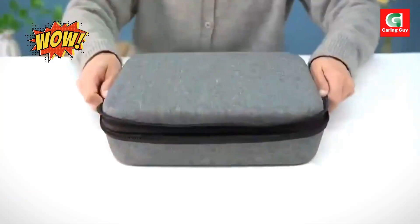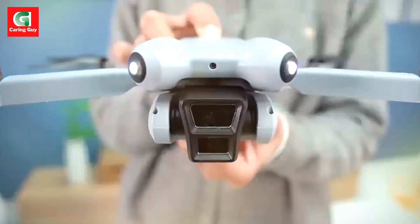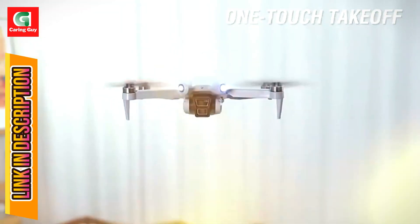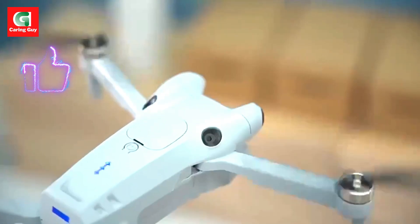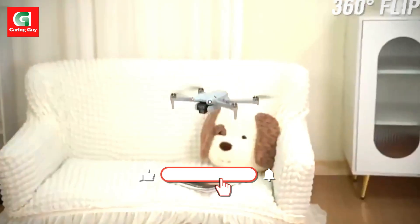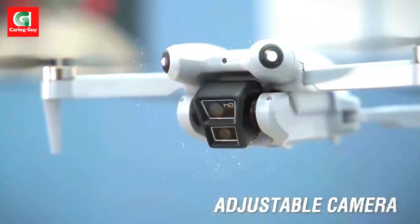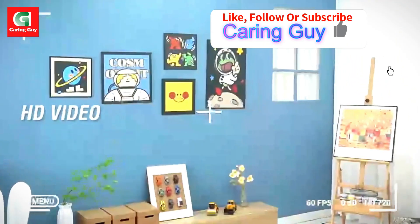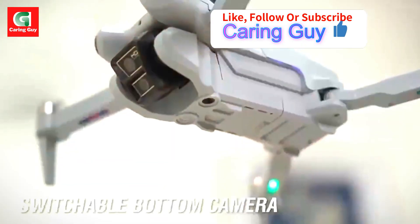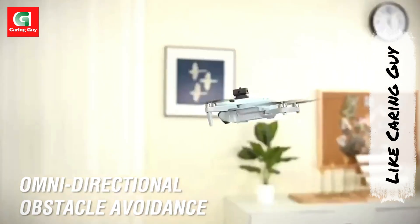Prepare to redefine your aerial adventures with the Xiaomi S101 drone, a cutting-edge 8K HD professional quadcopter designed for an unparalleled flying and photography experience. This advanced UAV boasts an impressive 8K HD dual camera system with a 120-degree wide-angle lens, electronic stabilization, 5G Wi-Fi connectivity, a unique screen control remote, advanced laser obstacle avoidance, and an astonishing 20,000-meter image transmission and flight distance.